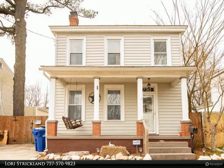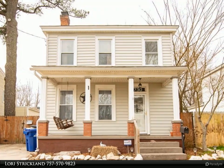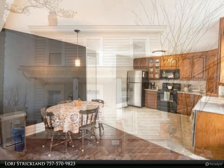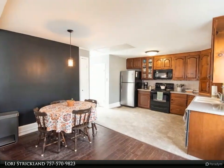This Berkshire Hathaway Home Services Town Realty property video is presented by Lori Strickland. A charming historic home that is near everything in Hampton Roads.